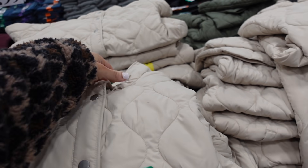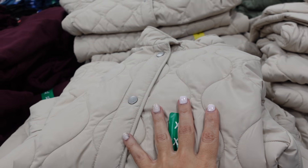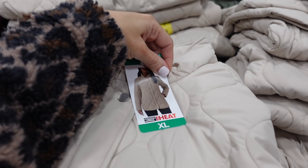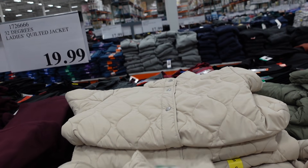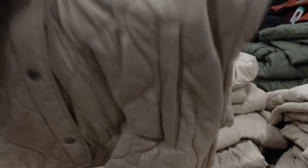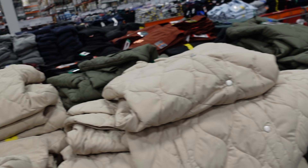New quilted jackets from 32 Degrees. These are mock neck when snapped up all the way, with onion quilting and a relaxed fit. Really good length with a side pocket and good coverage in the back. They're only $19.99. Also comes in beige, green, and black.